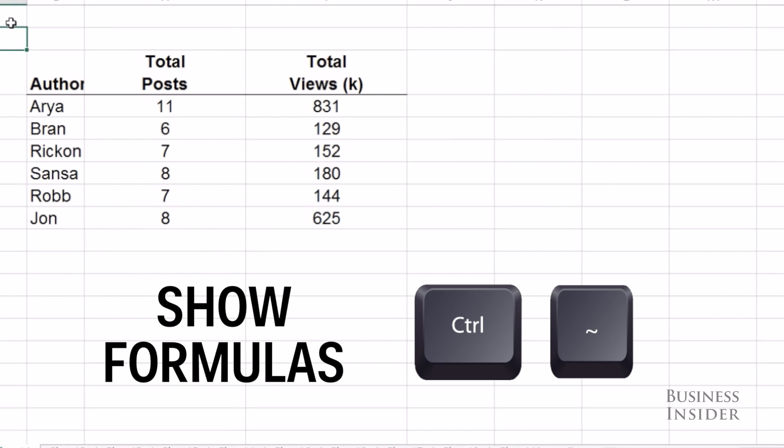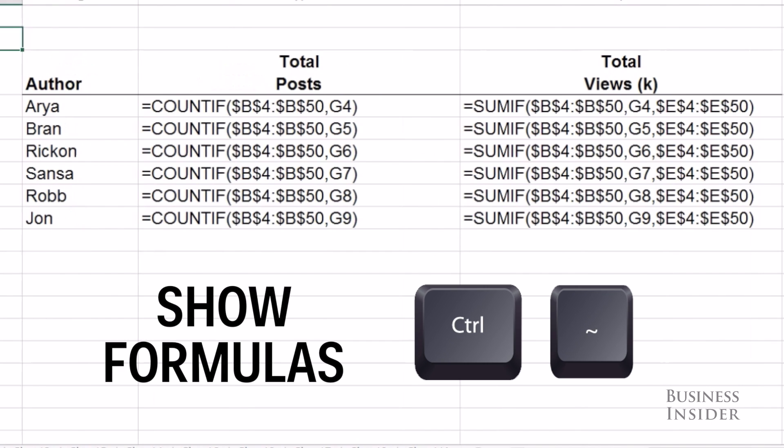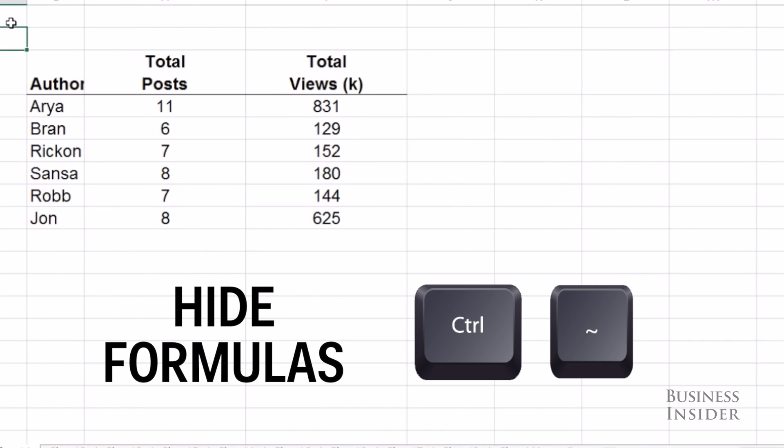If you want to look at all your beautiful formulas on your sheet, just hit Ctrl-Tilde, and all of them will be revealed. Hit Ctrl-Tilde again, and it will turn back into values.